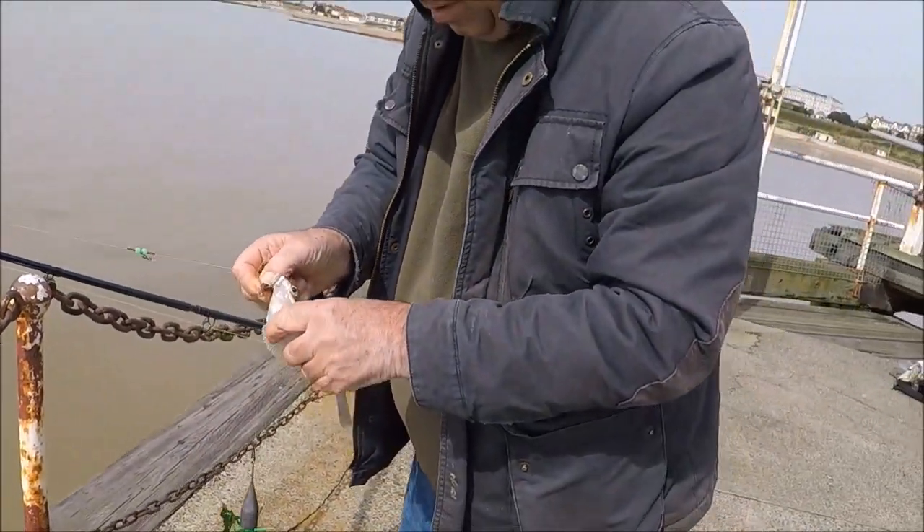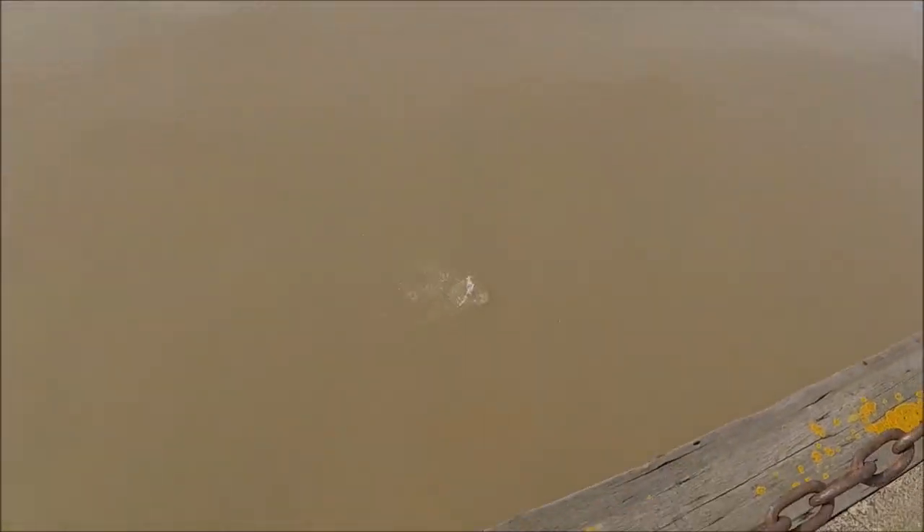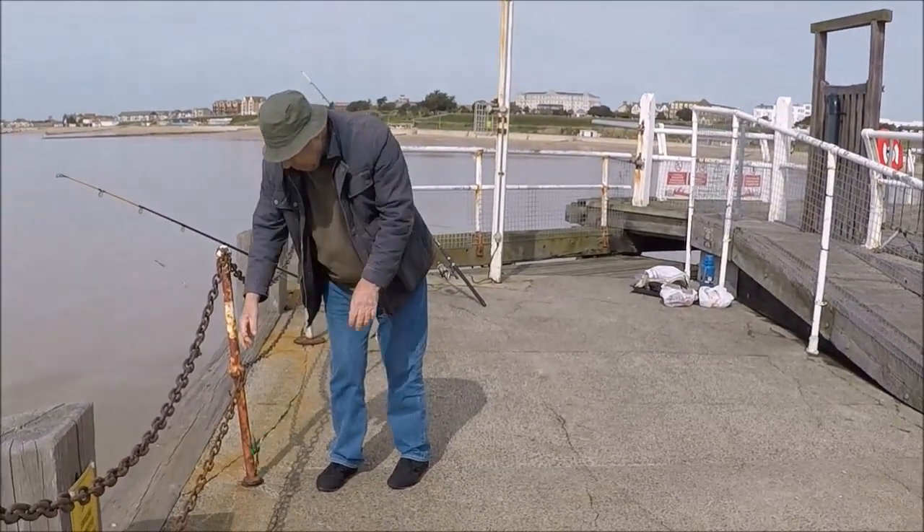Alright Alan, I'll leave you to it. See you after. Have you got a landing net up there? I've got a drop net, yeah. If you get a bigger one I'll bring it down if you need it.